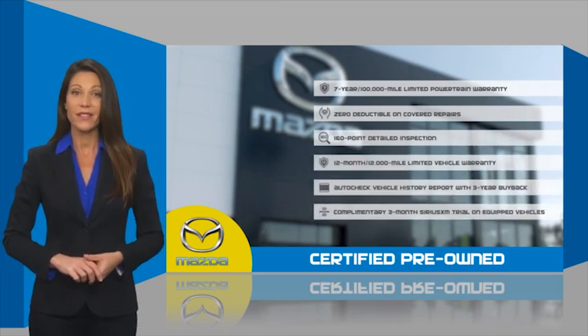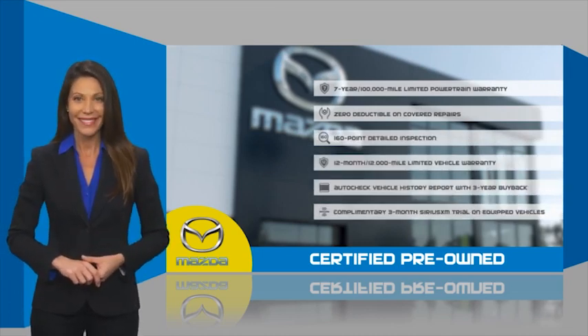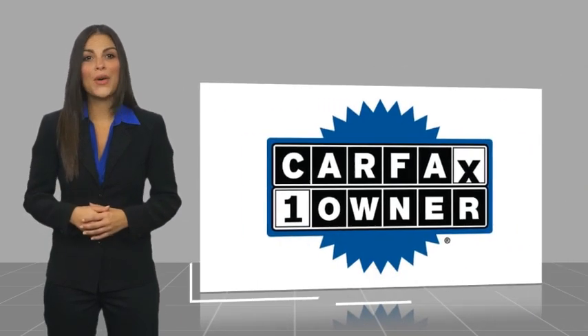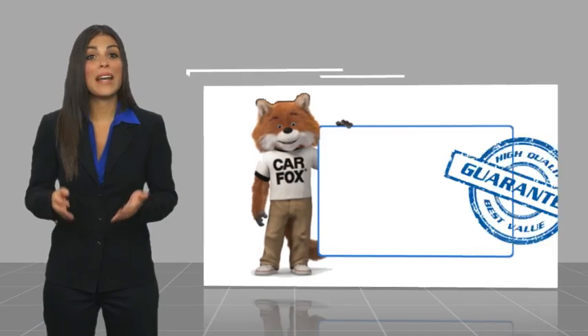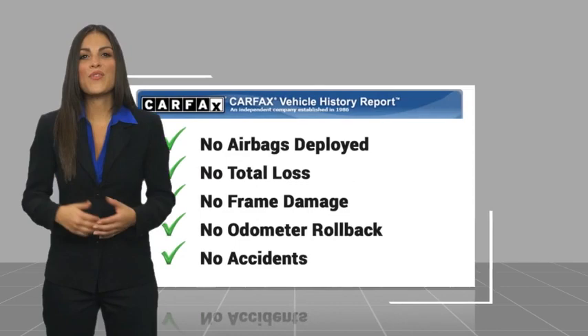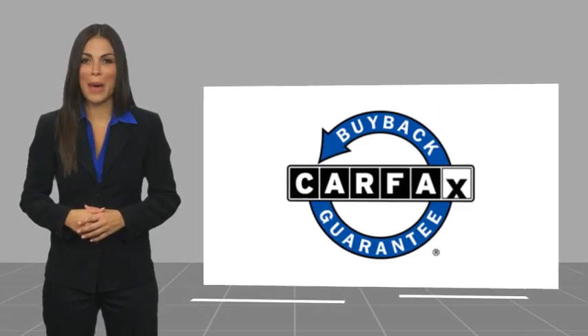Stop into your local Mazda dealer today and ask about Mazda's fantastic Certified Pre-Owned program. This is a one-owner vehicle with a Carfax vehicle history report. Be sure to find a complimentary copy of this report online or contact the dealership. This vehicle qualifies for the Carfax Buyback Guarantee.